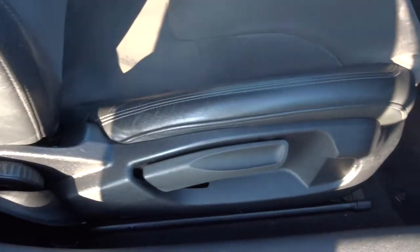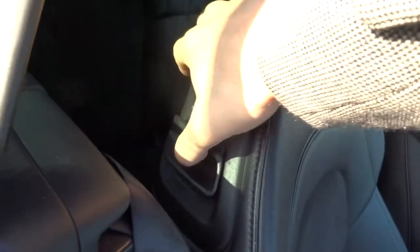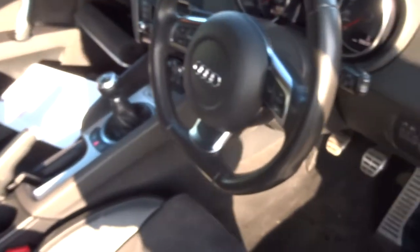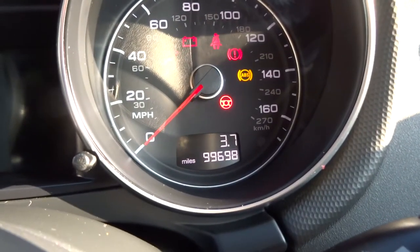You tend to find the walls of the seats can perish over time, but that's not the case here — they're in lovely condition. There's a fairly decent amount of space in the back as well, despite the fact that it is a sports car. Also in great condition is the flat bottom steering wheel — that's an extra. There's the mileage: 99,698.